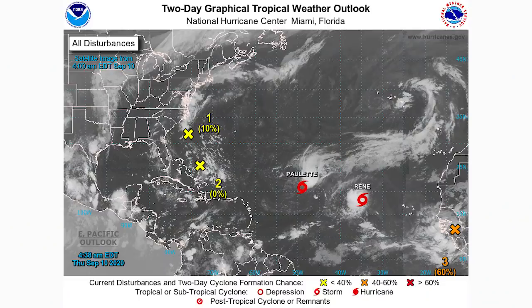Hello everyone! In today's video we have a ton to talk about — we have two tropical storms and four tropical disturbances alongside them, so there's tons going on in the tropics right now.